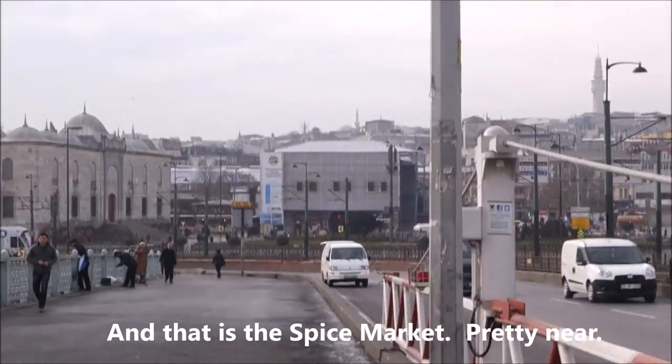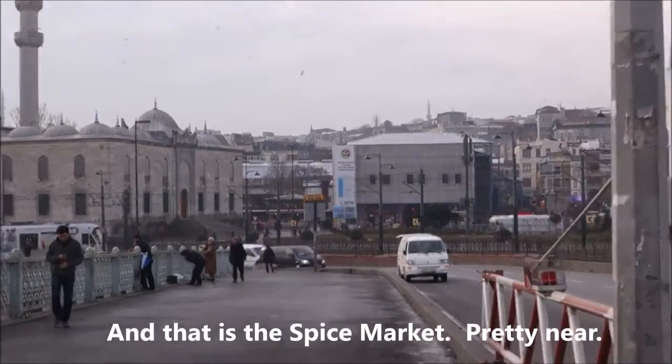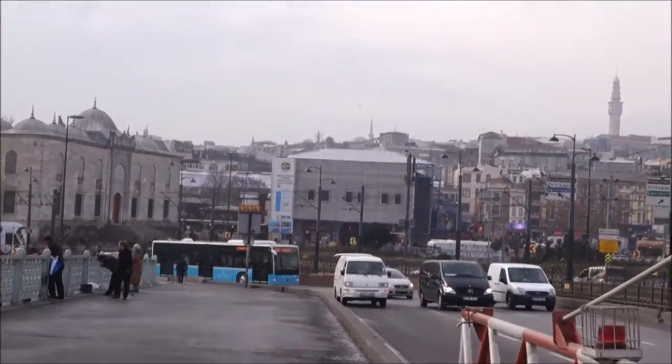What you see ahead is the spice market, which we are going to visit this morning. Join me - let's continue our tour.